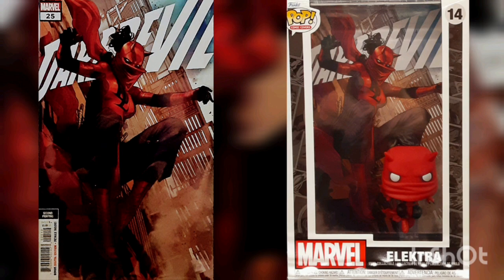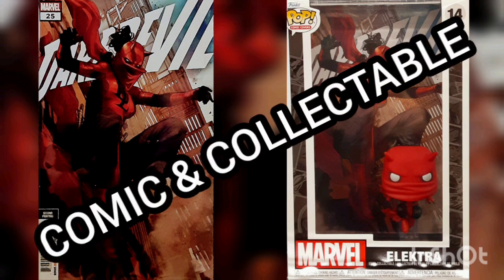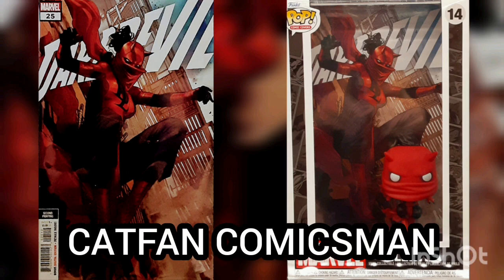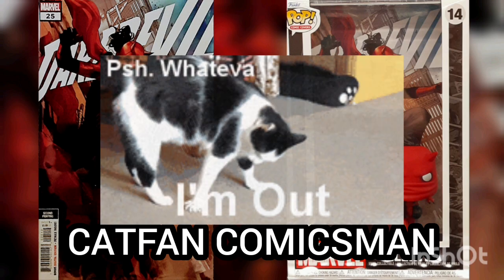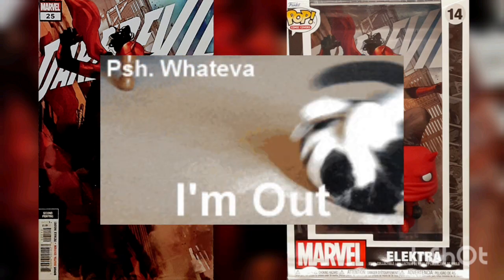I'd like to thank you for joining me for another Daily Comic and Collectible, and I hope to see you again tomorrow. This is Cat Fan Comics Man, and I'll catch you on the flip. Over and out.